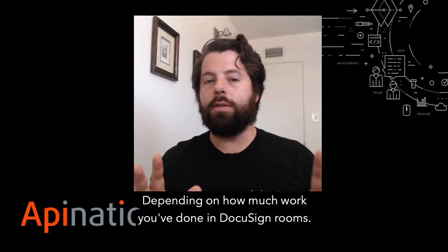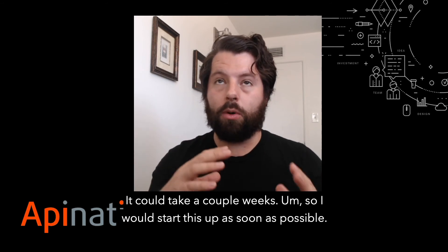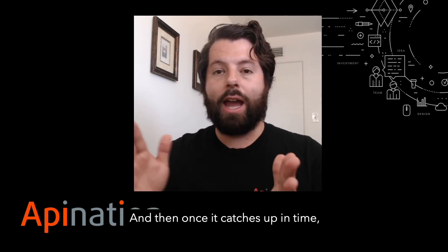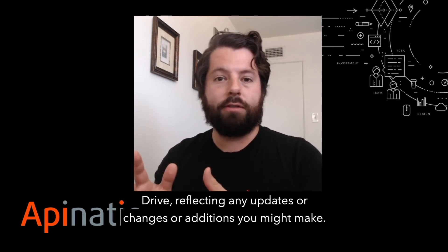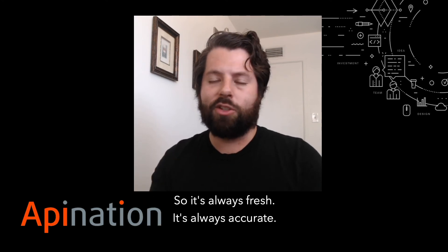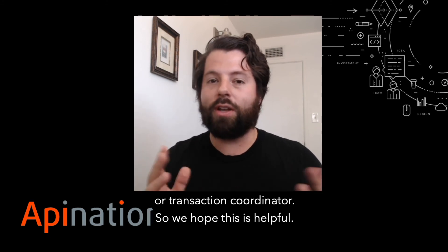Depending on how much work you've done in DocuSign Rooms, it could take a few hours to a few days, or for super large brokerages it could take a couple of weeks. So I would start this up as soon as possible. Once it catches up, it'll go ahead and update almost in real time into your Google Drive, reflecting any updates, changes, or additions you might make. So it's always fresh, always accurate, and it takes a lot of worry out of your life as a broker, admin, or transaction coordinator.